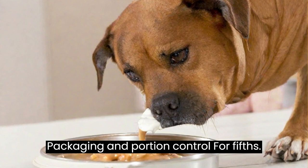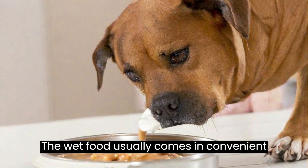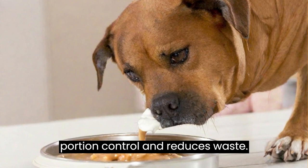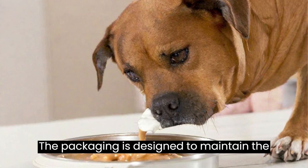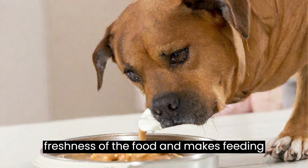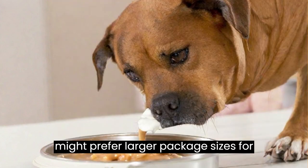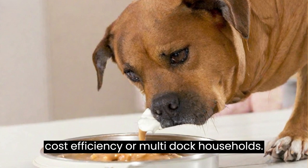Packaging and Portion Control: The wet food usually comes in convenient single-serve portions, which helps with portion control and reduces waste. The packaging is designed to maintain the freshness of the food and makes feeding easy. However, some users might prefer larger package sizes for cost-efficiency or multi-dog households.